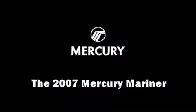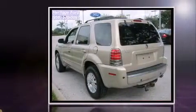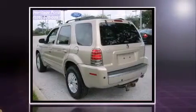The 2007 Mercury Mariner. It features four-wheel drive capabilities, a durable automatic transmission, and a three-liter six-cylinder engine.